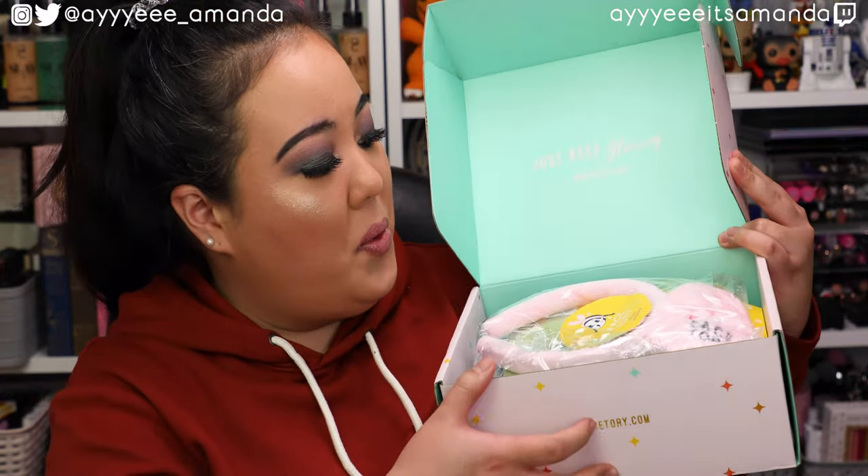Ta-da! FaceTory. I'm excited for this — we have a nice little pamphlet of all the products.